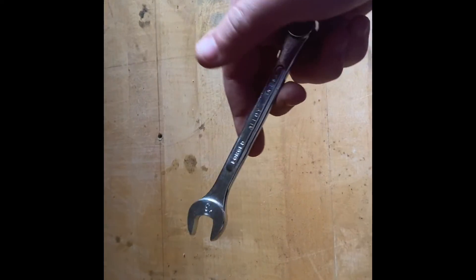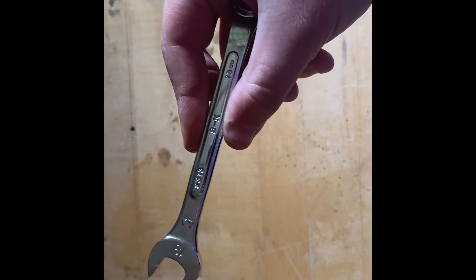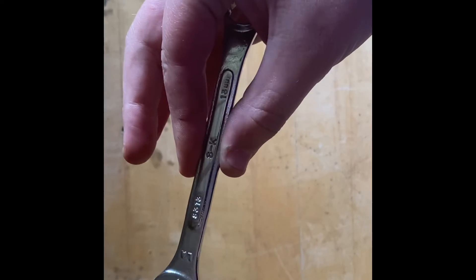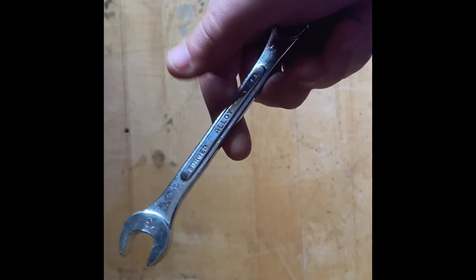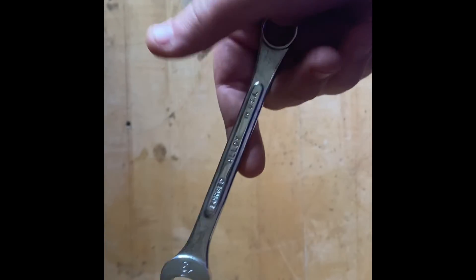We also have an honorable mention — one of my favorite wrenches I own, actually. This is my old school S&K raised panel 13 millimeter wrench. I use this thing a lot honestly, and I just love it.